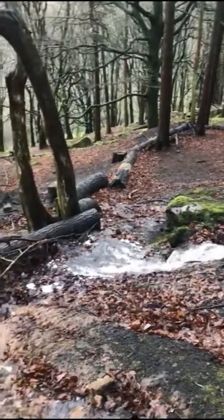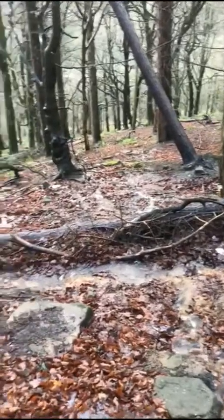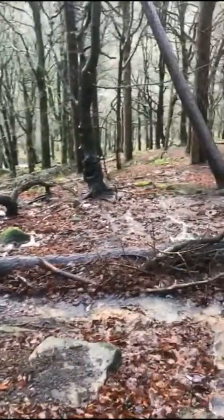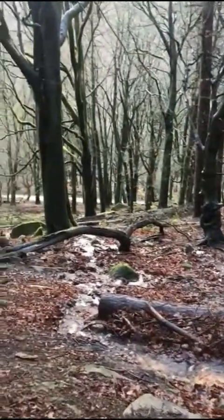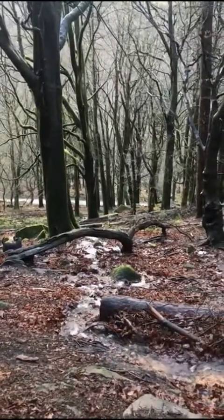This is the first tier of logs placed parallel to the contours on this slope. We can see the water starting to break up into separate streams, and we've got a series of these tiers as we go further down the slope, so we'll see what happens a bit lower down.